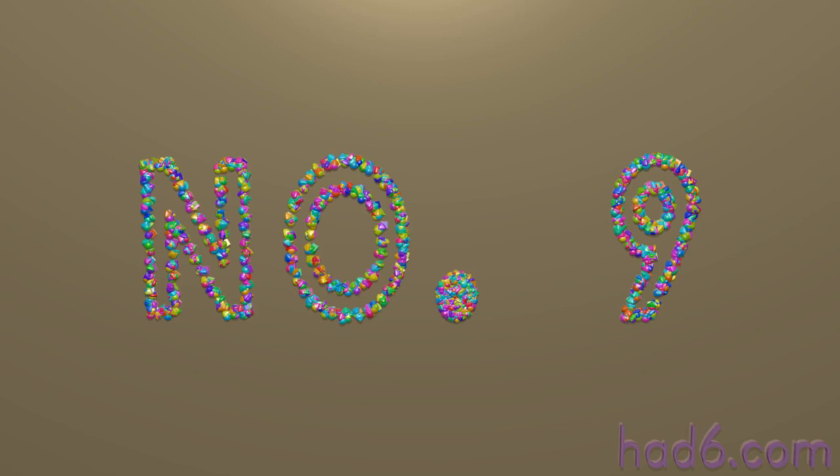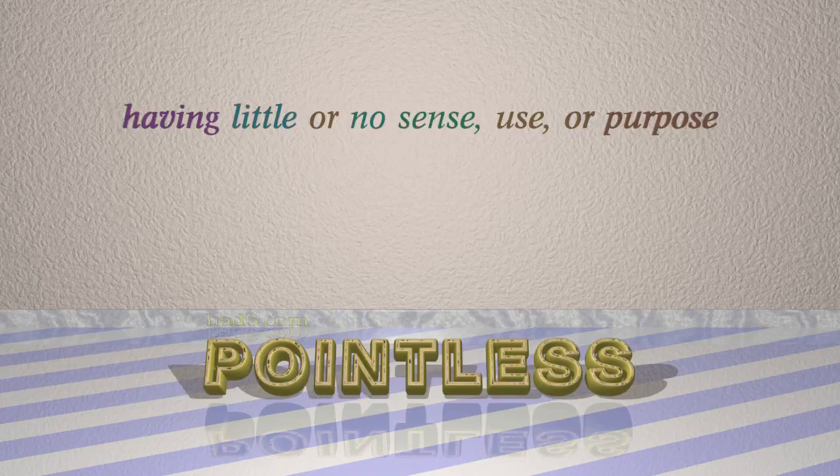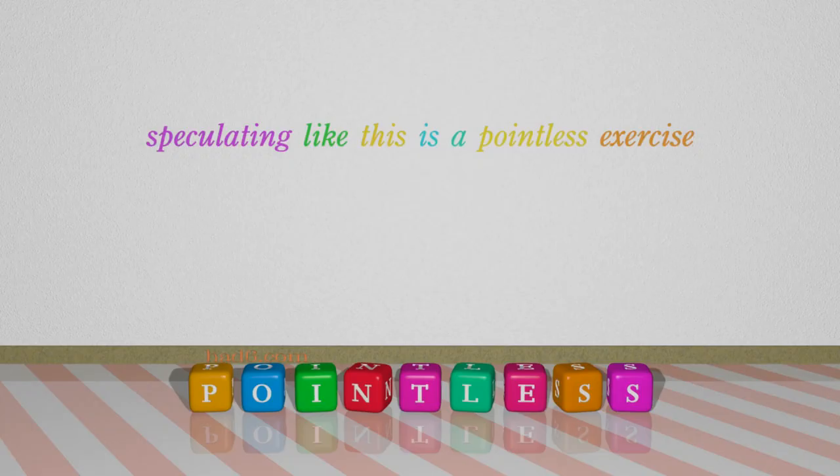Number 9: Pointless. Which means having little or no sense, use, or purpose. For example: Speculating like this is a pointless exercise.